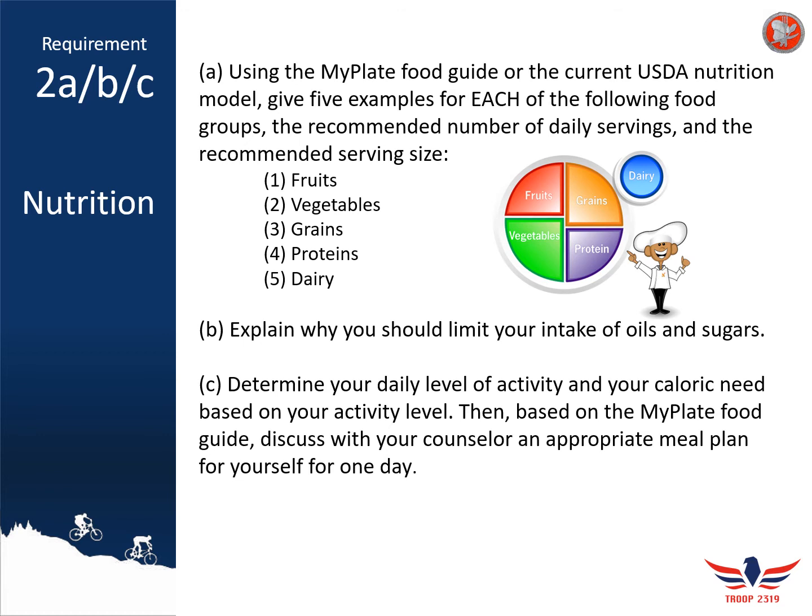Once you've listed all your examples for different food types, make sure you also explain why it's important to limit your intake of oils and sugars. It's really important to limit oils and sugars because, as you can see, they are not part of the MyPlate standard. These are things often included in pre-processed foods and they're really unhealthy — they build up in your body and are really hard to get rid of.